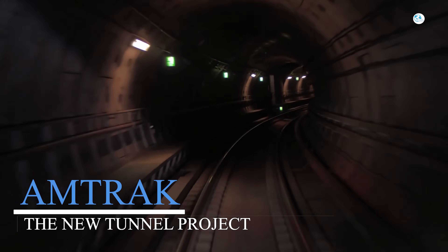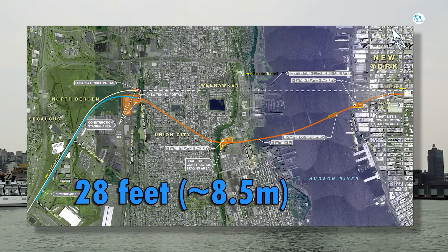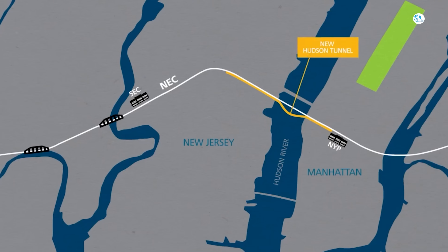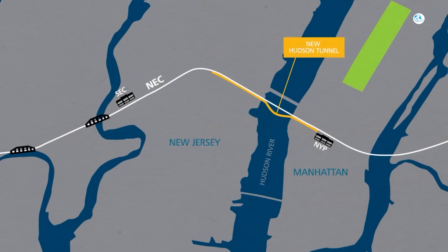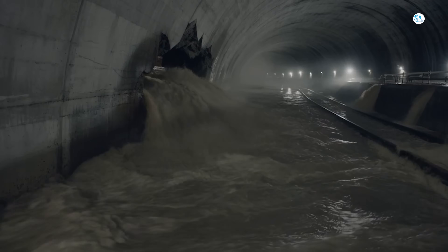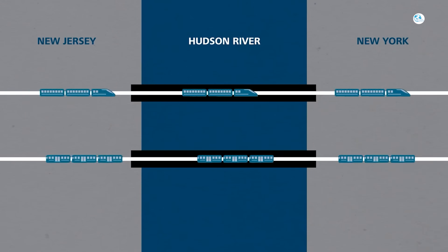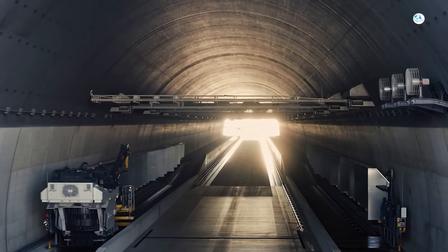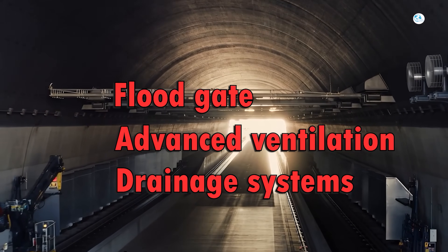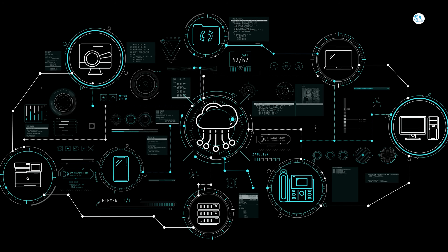The project focuses on building a pair of 2.4-mile (about 3.9 km) twin tunnels, each 28 feet (about 8.5 meters) in diameter, connecting North Bergen, New Jersey to Manhattan, New York. The top of the tunnel will be 25 to 50 feet below the Hudson River, ensuring safety from flooding and high water pressure. The new tunnel is designed to use modern TBMs, combined with floodgates, advanced ventilation and drainage systems, and many other technologies to ensure sustainable operation for decades.